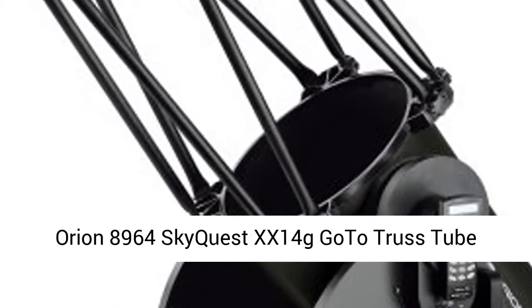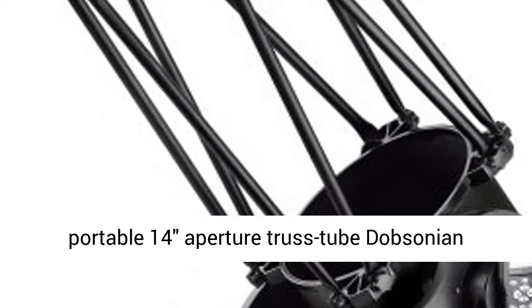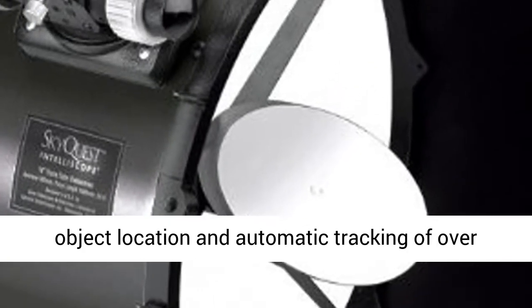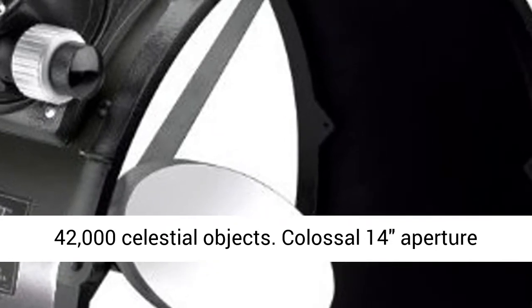Orion 89-64 Skikwist XX 14-inch truss-tubed Dobsonian telescope — an enormous yet conveniently portable 14-inch aperture truss-tubed Dobsonian telescope equipped with fully motorized GoTo object location and automatic tracking of over 42,000 celestial objects.